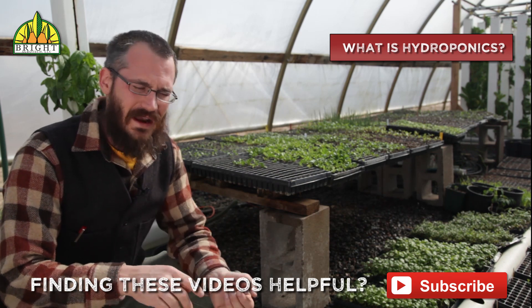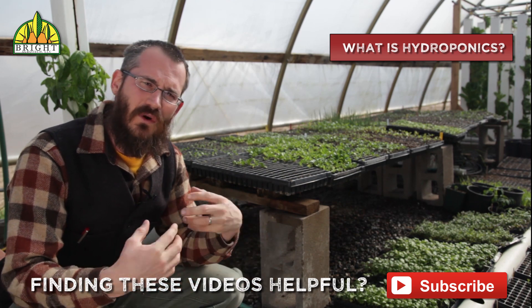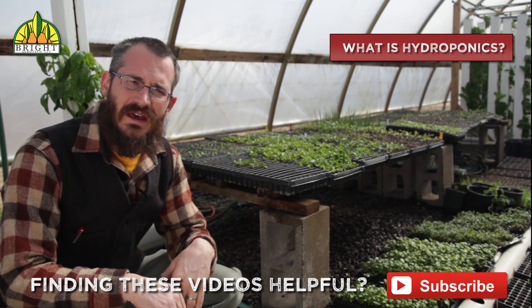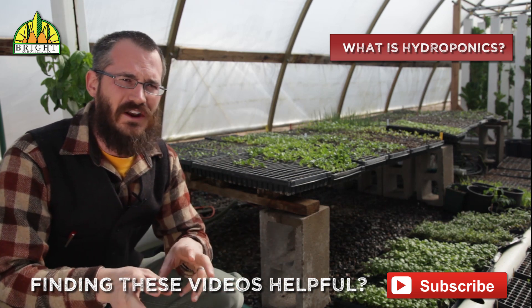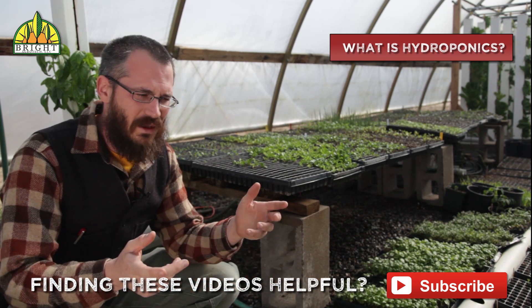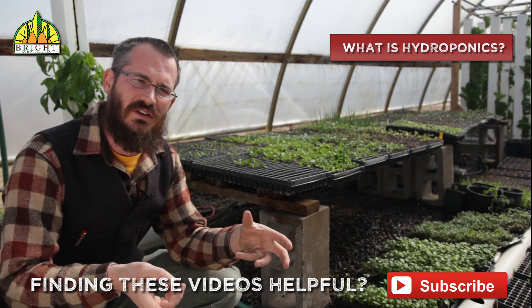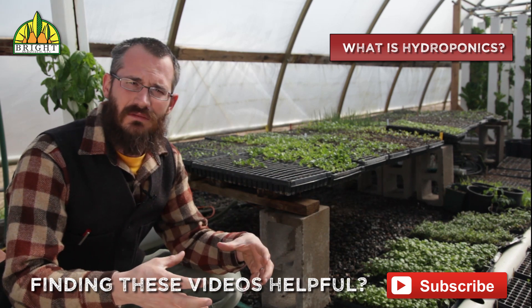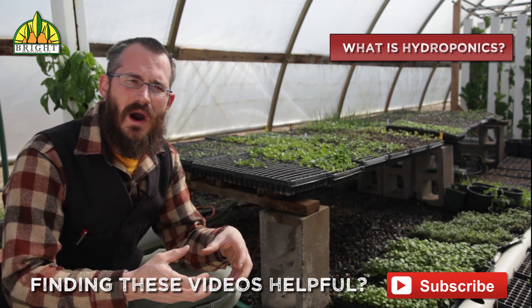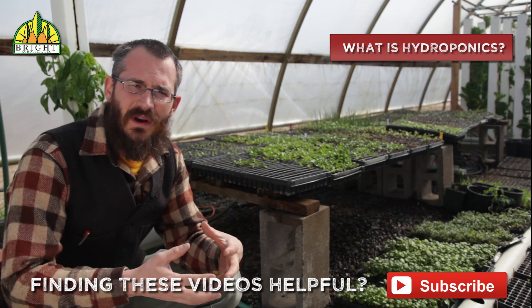We figured we'd put together a little series for you guys talking about hydro. Right off the bat, hydroponic production is soilless plant production. Aquaponics is a form of hydroponics — all aquaponics is hydroponics but not all hydroponics is aquaponics. Hydroponics uses a formulated nutrient solution, so instead of using fish waste, we're actually using fertilizer, mixing it into our water at certain levels to keep our plant growth really cranking along.